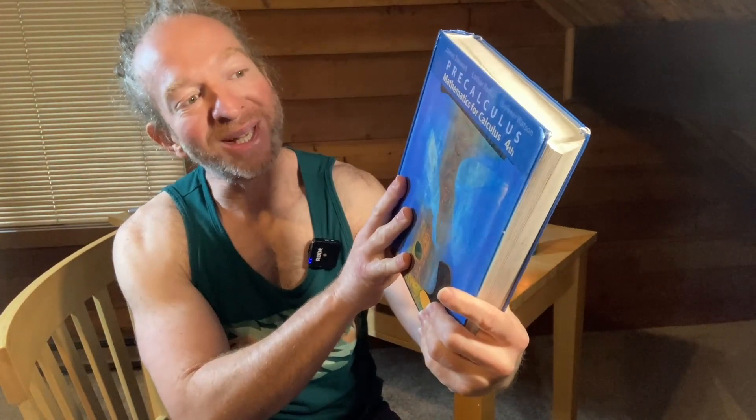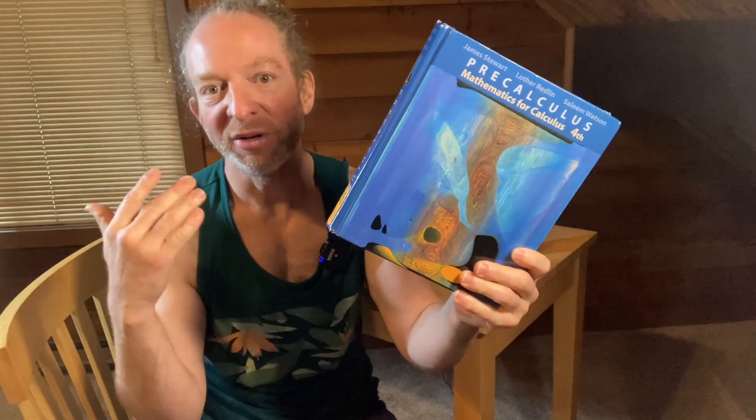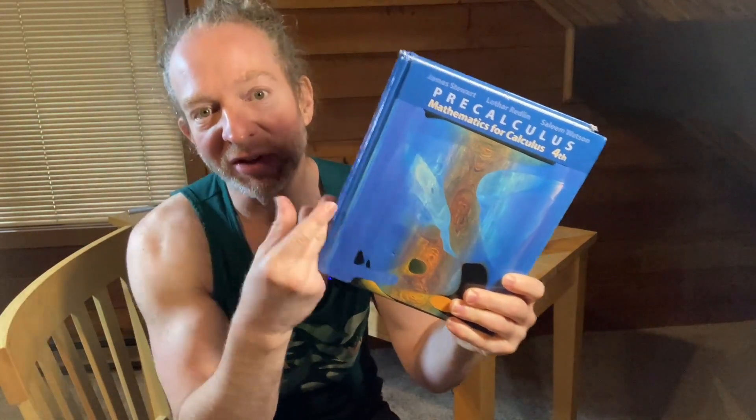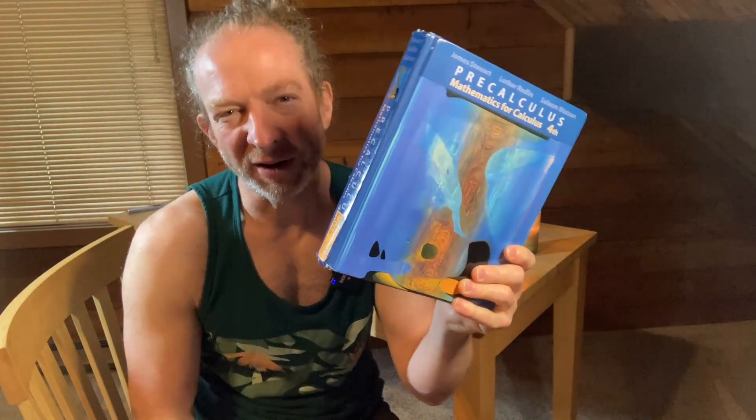So how do you learn precalculus? You can take courses online or you can get books. In this video I'm going to recommend one book, just one, to make it simple. It's a good book written by very well-known authors — it's the one by Stewart, Redland, and Watson. It's called Precalculus Mathematics for Calculus. There are probably newer editions out there; I'll leave a link in the description and you can get a used copy fairly inexpensively.